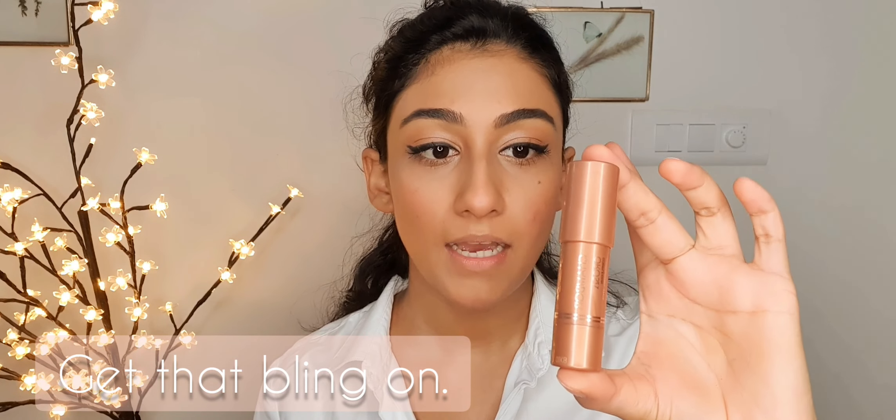If you want to use a highlighter go ahead; if not, you can totally skip this step — it's not essential. I'm going to use one by Shambour in shade Bronze Pearl. I'll apply it on my cheekbones using my finger and dab it in, do the same on the other side, then add a little on the center and tip of my nose, on my cupid's bow, and on my chin.